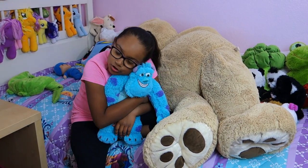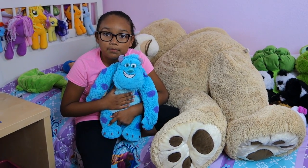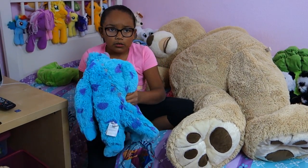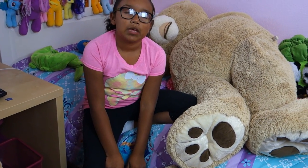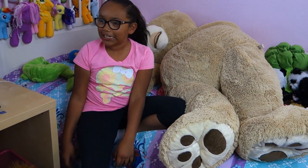He is the Monsters University version — I just don't have his shirt on. When you buy him you can just buy him like this or you can buy his shirt that says MU — he's a Build-A-Bear too. Monsters University — I was thinking of Minecraft!